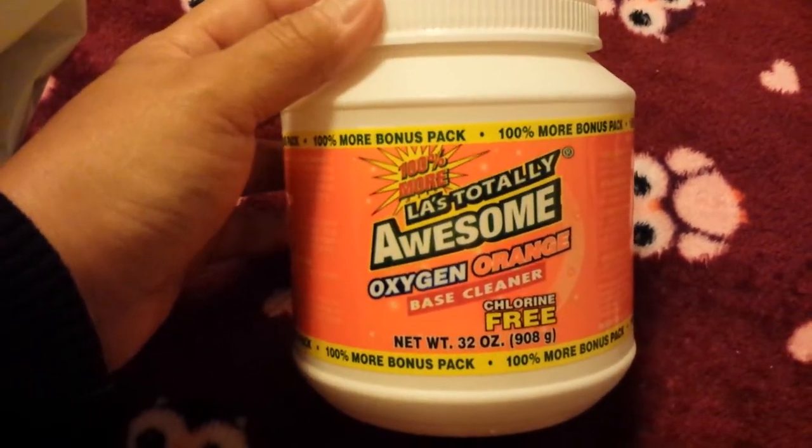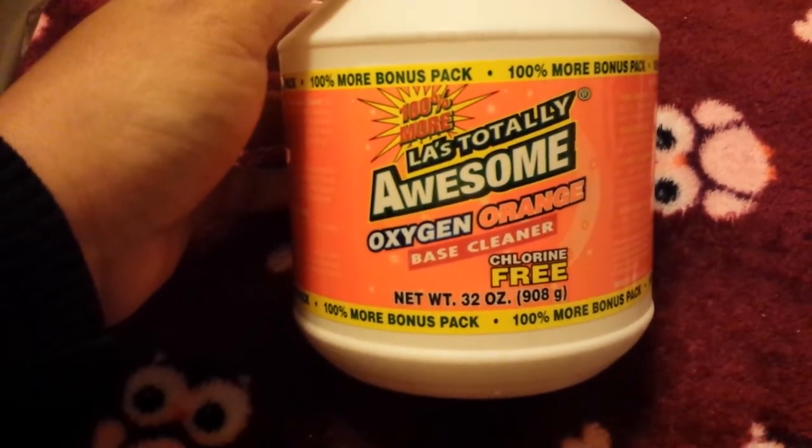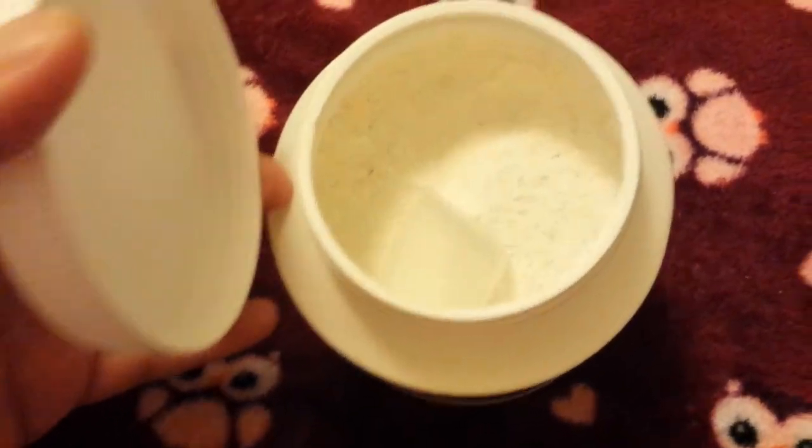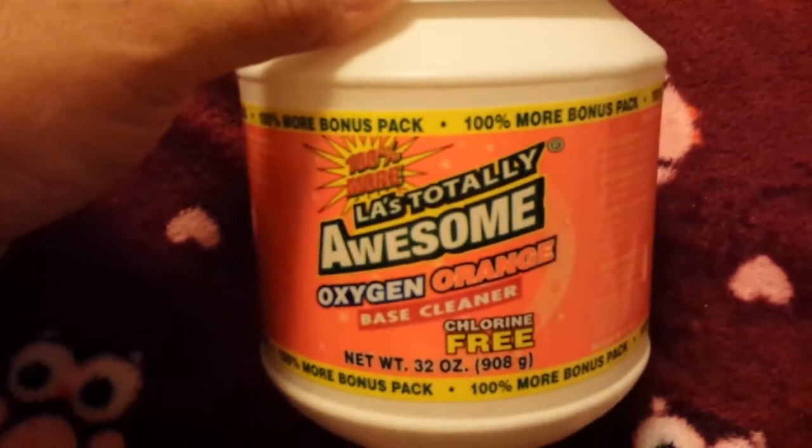This is something new that I have not gotten before — it's a ginormous container for a dollar. It's 32 ounces and I've been wanting to try it. This is Ellie's Totally Awesome Oxygen Orange Base Cleaner. It comes with a little stirrer on the inside so you can scoop it out. It says you can add it to your laundry, you can put it in a spray bottle to clean mildew, and there's all kinds of things on the back. I'm excited to try this out in all the ways it says I can.